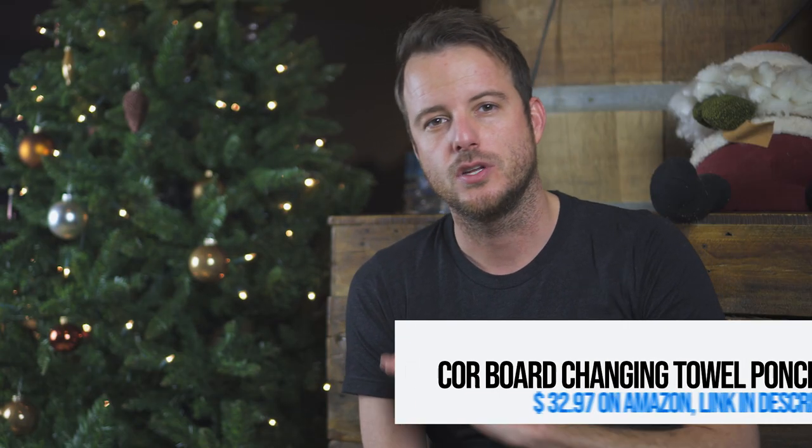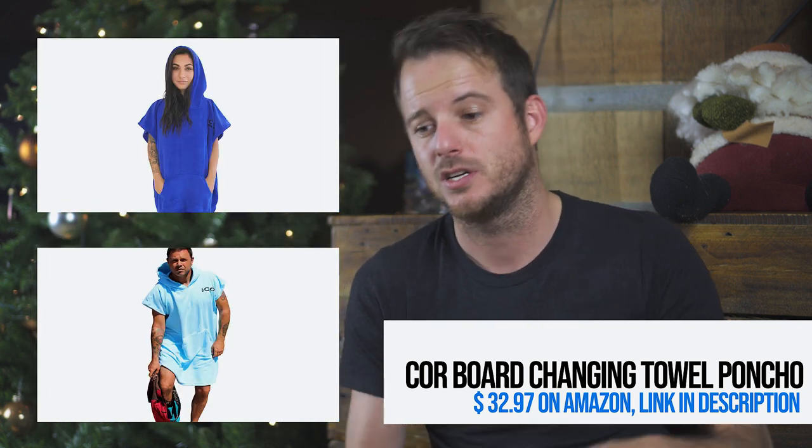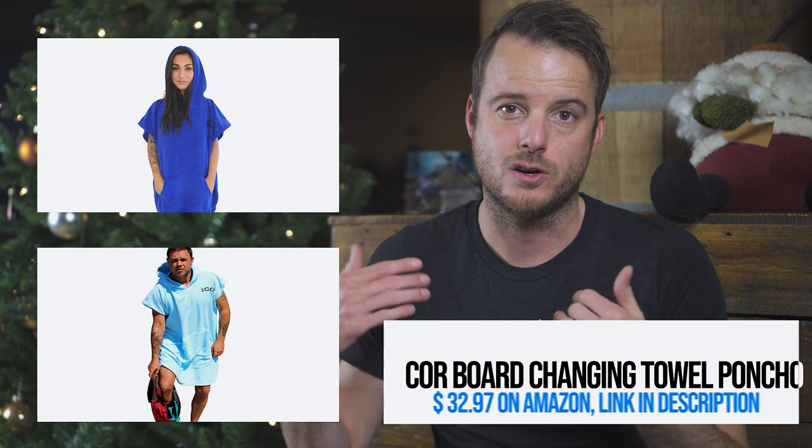Changing in and out of your wetsuit is terrible, and the poncho towel can help with this. You just put it over your head and you're warm instantly, and you can also change without everybody seeing your naked butt.